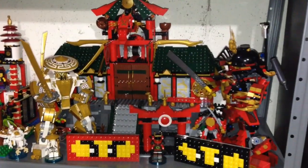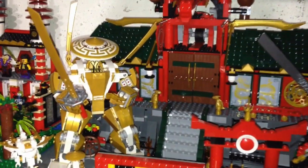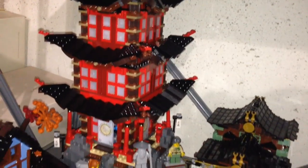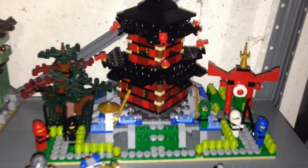Here we got Ninjago — some Ninjago mechs, some temples, another temple over here, and then the huge Temple of Airjitzu. And this is my micro Temple of Airjitzu. And some LEGO Dimensions.